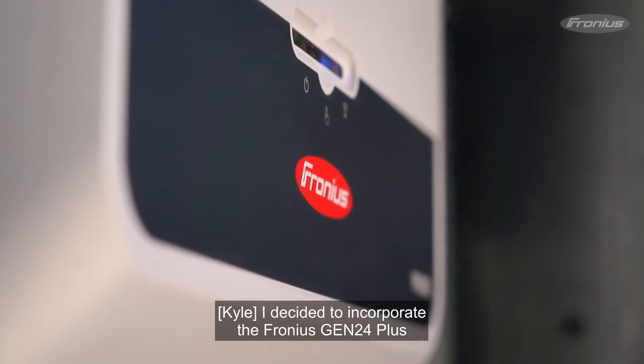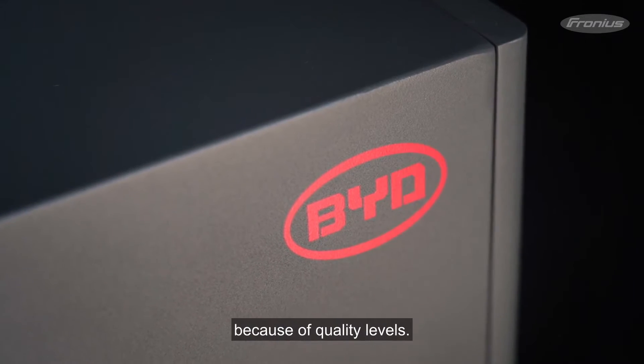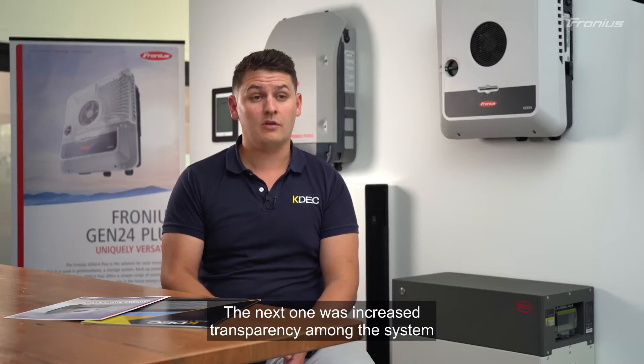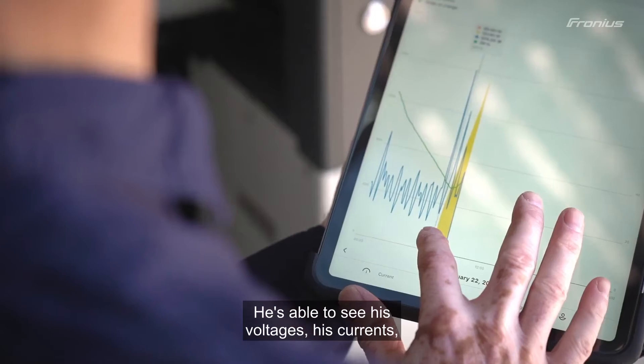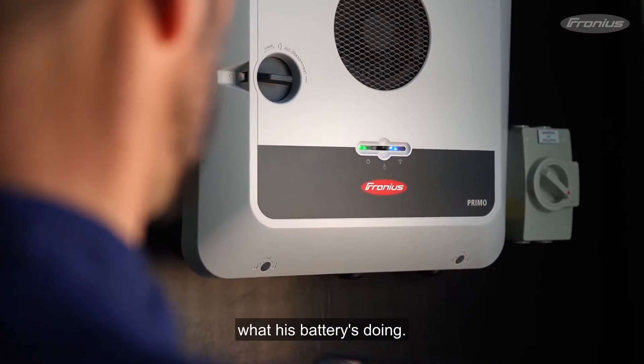I decided to incorporate the Fronius Gen24 Plus into Trent's system, number one because of quality levels — we know it's going to last a long time. The next reason was increased transparency across the system. Trent's able to log on and see his voltages, his currents, what his solar is doing, and what his battery is doing.